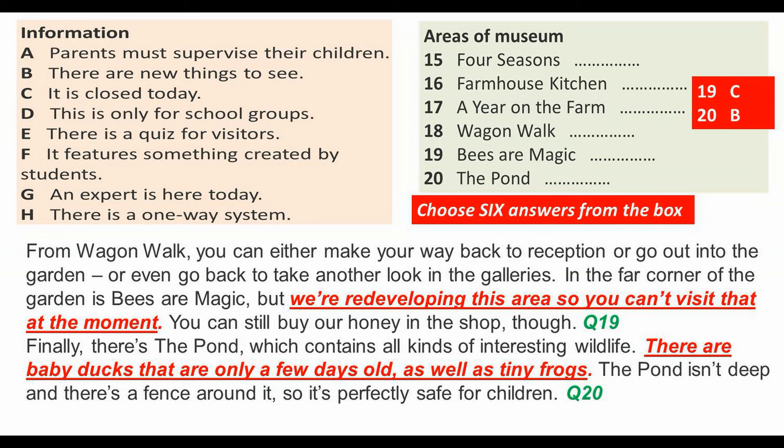In the far corner of the garden is Bees Are Magic, but we're redeveloping this area so you can't visit that at the moment. You can still buy our honey in the shop though.